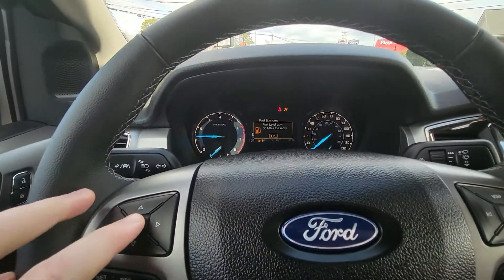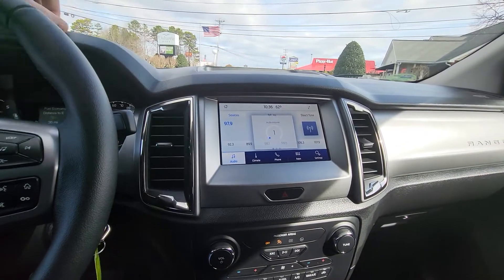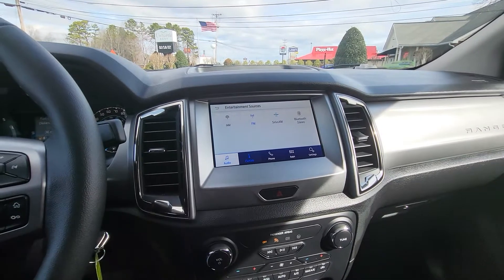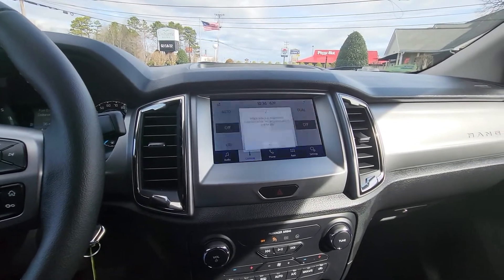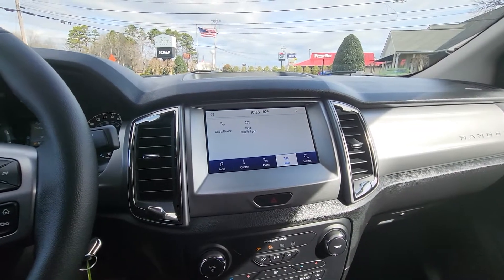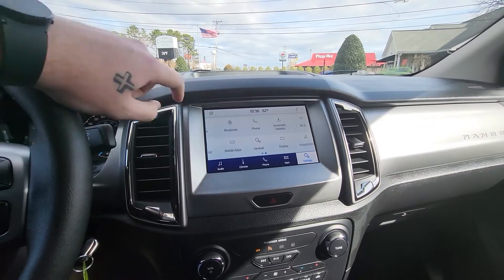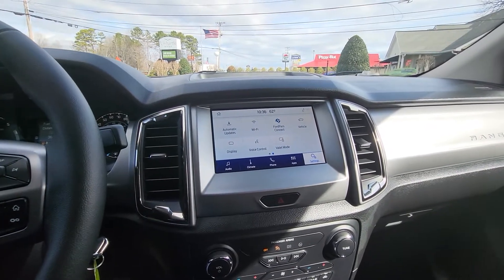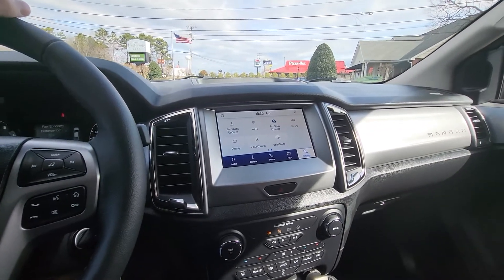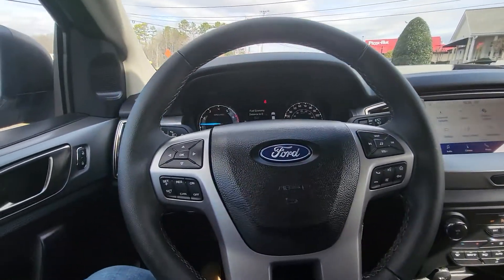This one is brand new — it only has 20 miles on it. You will get your AM/FM satellite radio and Bluetooth ability. You do have your climate controllers right there to pair up your new phone and add devices. This one also allows you to activate FordPass, which gives you free oil changes, and we will also put a lifetime powertrain warranty on this.